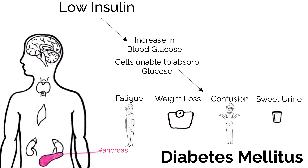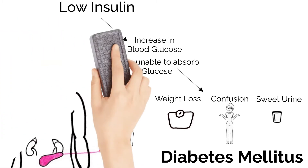Tasting urine used to be how diabetes was diagnosed.